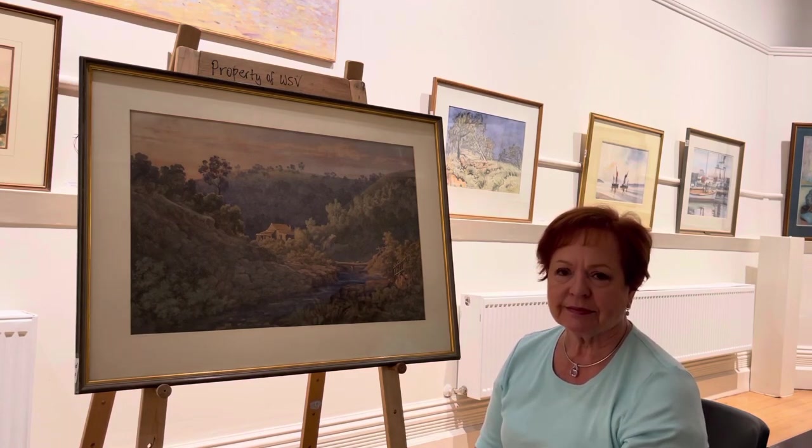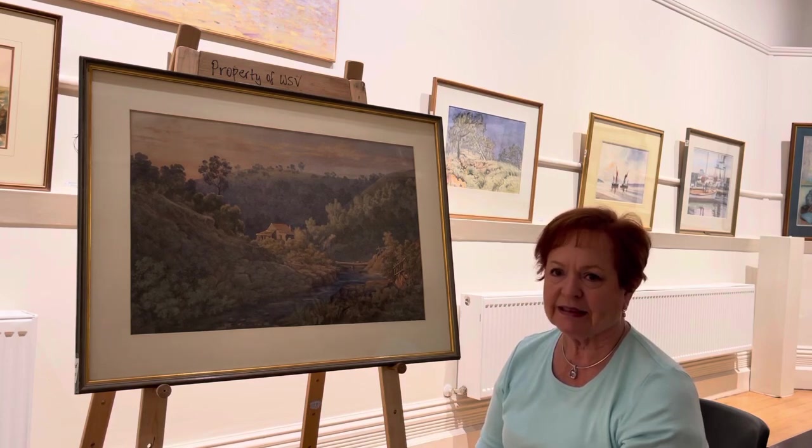Eileen Mackley, President of the Victorian Artists Society. This is a very special exhibition — our 150th birthday celebration — but this exhibition is the private collection.